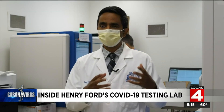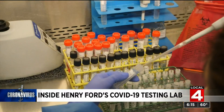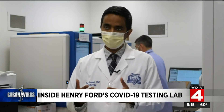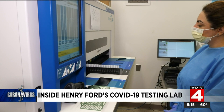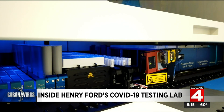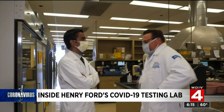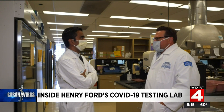The moment the specimen arrives in the window, the tech accession logs it into our system. We then add a buffer to it that neutralizes the virus to make sure it's safe for us to handle. And then it's loaded onto the instruments, which then process the specimens to extract the viral material. That's Dr. Linoj Samuel, Division Head of Clinical Microbiology at the Henry Ford Health System.